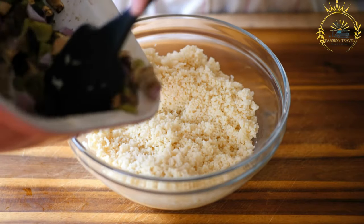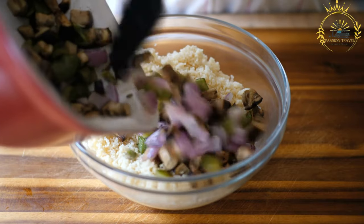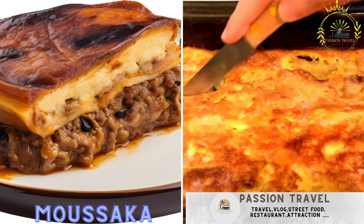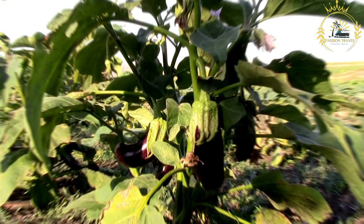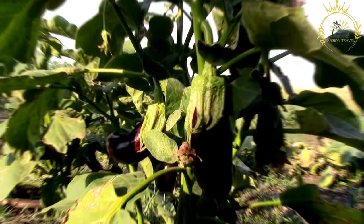When visiting Chad, trying bulbaula is a great way to experience the country's culinary traditions and connect with its people. Moussaka: not to be confused with the Mediterranean dish of the same name, Chadian moussaka is a casserole made with aubergines, eggplants, ground meat, and spices. Moussaka is popular in Mediterranean and Middle Eastern cuisine, but it has distinct variations in different countries, including Chad.